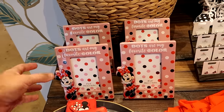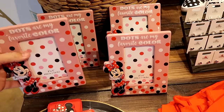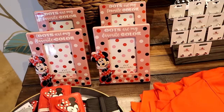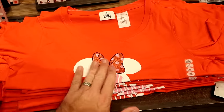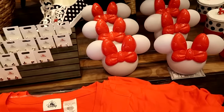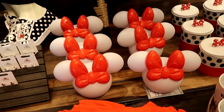They also have 3-inch by 5-inch ceramic photo frames for $25 each — it says 'dots are my favorite color' with Minnie Mouse. Here's a really fun women's graphic t-shirt that says Minnie Mouse with a very sparkly bow, $35 each. And there are even cool little nightlights with Minnie Mouse for $30.